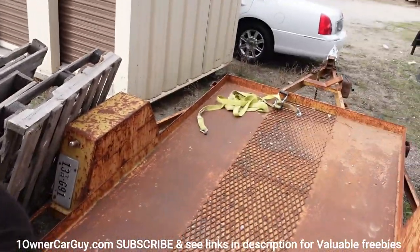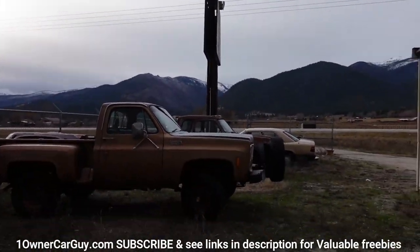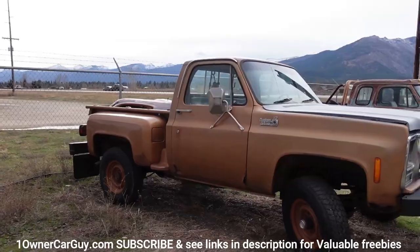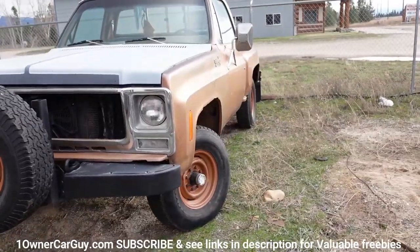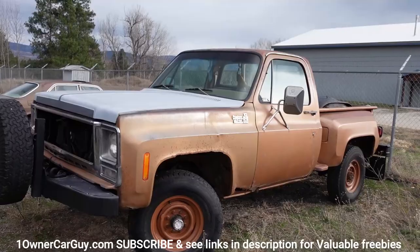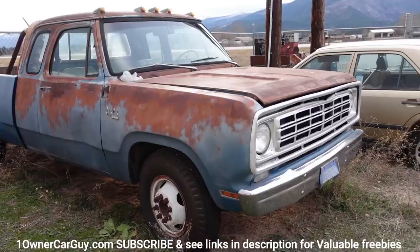I got Chevy trucks. There's a full video of this on my site. It's got a 396 in it, 700R4. It's bad to the bone — it's been converted from a K10 to a K20. It's got three-quarter-ton, eight-lug wheels and everything. This is bad to the bone, that's all there is to say about it.